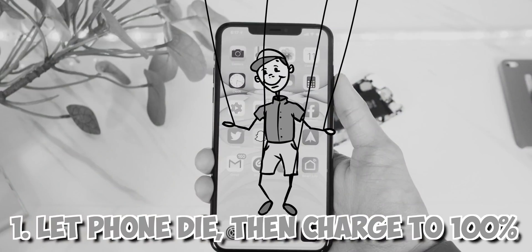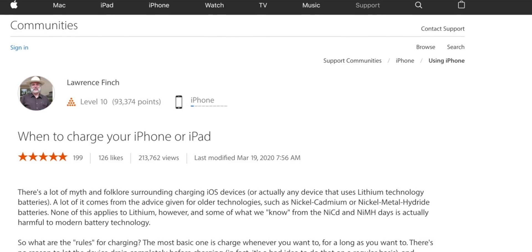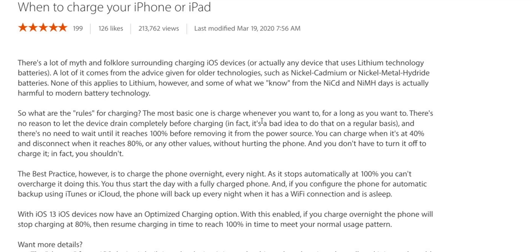This first tip is where I made the mistake. To confirm this, I found a credible discussion on discussions.apple.com. It said: the most basic rule is to charge whenever you want to, for as long as you want to. There's no reason to let the device drain completely before charging. In fact, it's a bad idea to do that on a regular basis, and there's no need to wait until it reaches 100% before removing it from the power source.